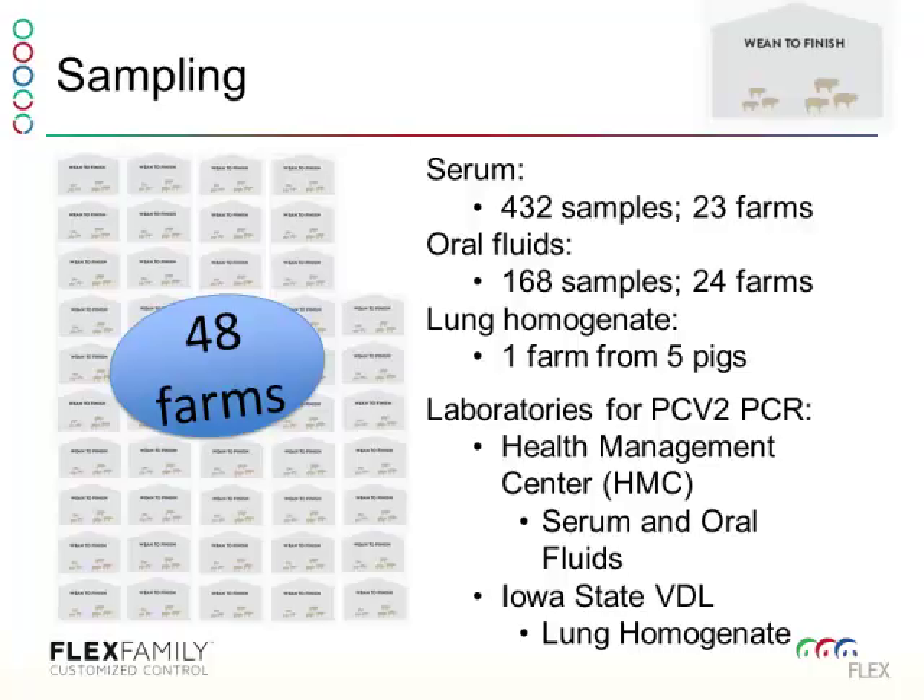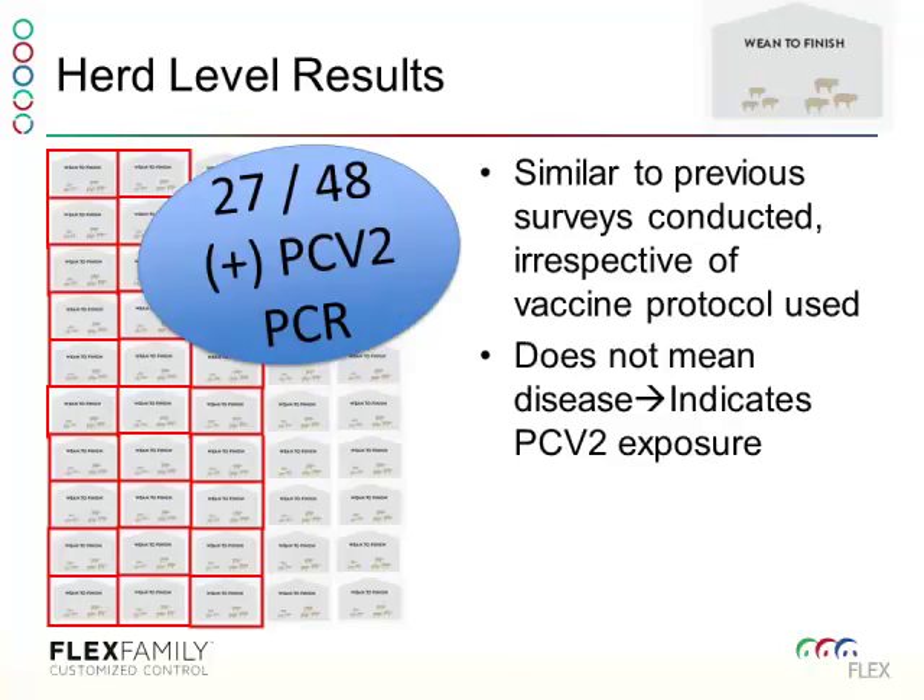Samples were sent to Iowa State for lung homogenate, and serum and oral fluids went through the Health Management Center. At the herd level, 27 of 48 farms had a PCV2 PCR that was positive. This isn't surprising — the vaccines don't eliminate PCV2, it continues to be present, and that's why we still need vaccines. This is regardless of vaccination protocol.